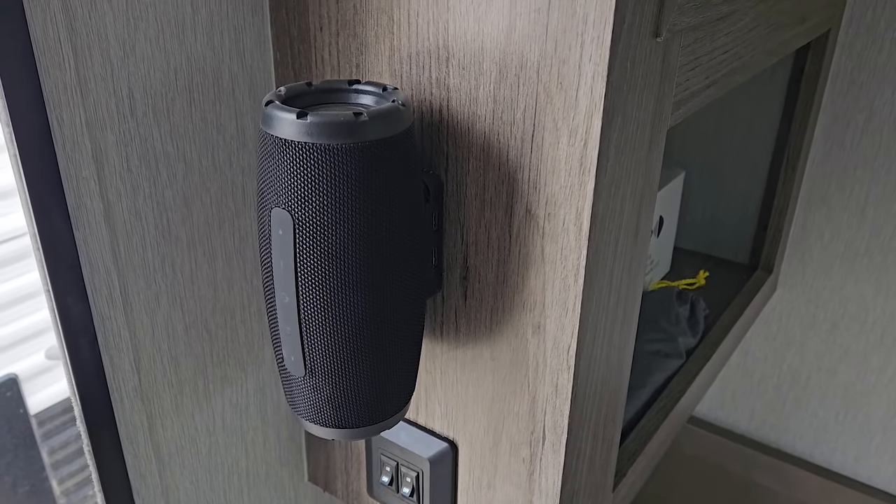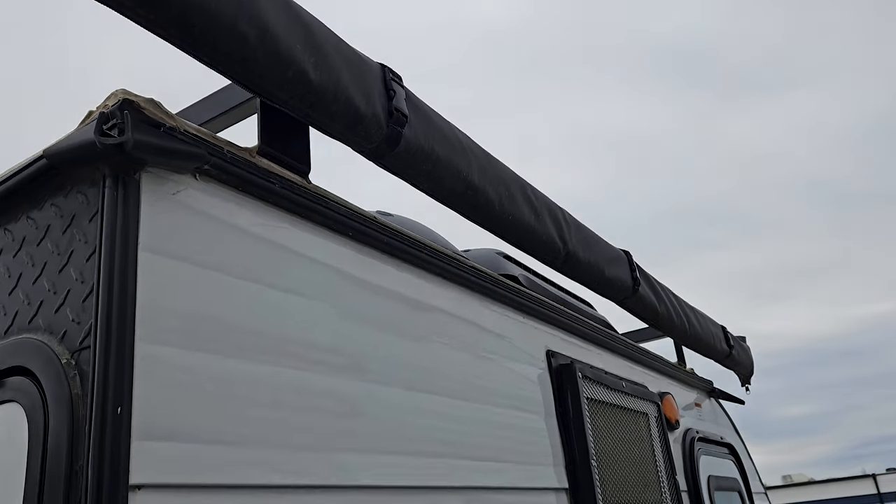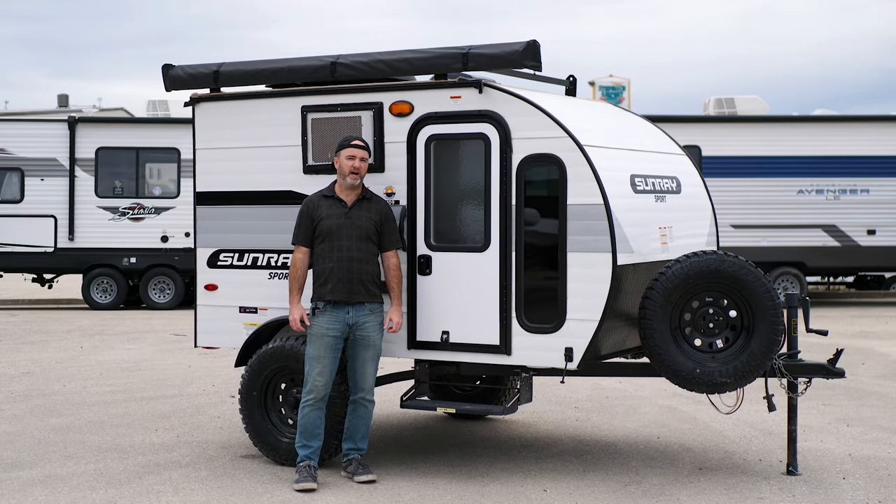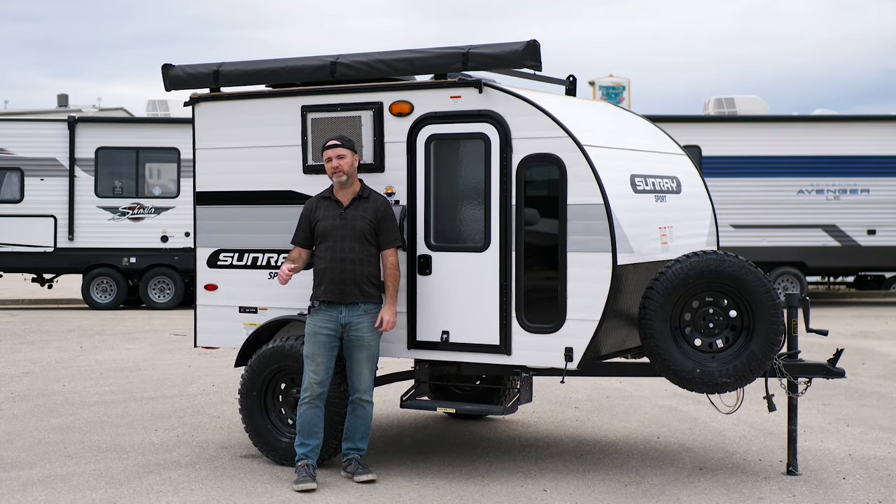It even has a portable speaker to keep you entertained. On the outside, you will see it does have an awning and it even comes with an outdoor shower. But I assure you that's not it — follow me to the back. I want to show you where this trailer really shines.